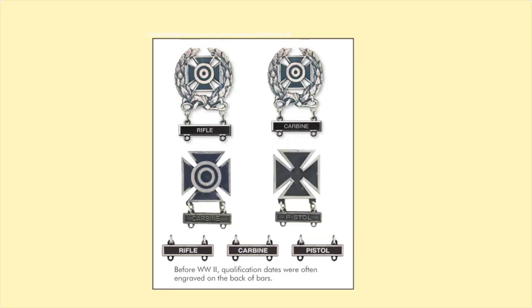Here's a quick overview of today's marksmanship badges: the Expert Marksmanship Badge, then in the lower left-hand corner the Sharpshooter Badge, and then on the far right — bottom right — is the Marksmanship Badge, each one showing a different weapons qualification bar. Now I'll take a look at them in detail.